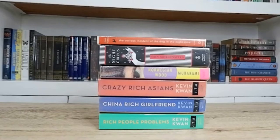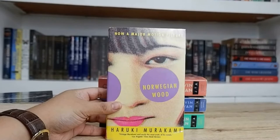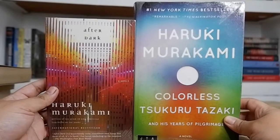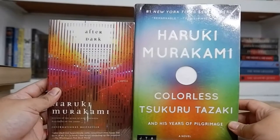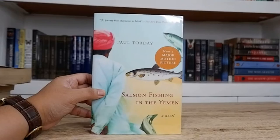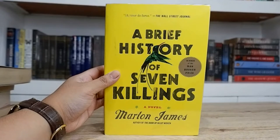Moving on to one of my favorite sections — my historical fiction and adult fiction books. First I have The Curious Incident of the Dog in the Night-Time by Mark Haddon, The Night Circus by Erin Morgenstern, Norwegian Wood by Haruki Murakami — the first Murakami book I ever read and I fell in love with it. More Murakami: After Dark and Colorless Tsukuru Tazaki and His Years of Pilgrimage. Next I have the Crazy Rich Asians trilogy: Crazy Rich Asians, China Rich Girlfriend, and Rich People Problems, all by Kevin Kwan — I super enjoyed this trilogy and I'm so excited for the second movie. The Unbearable Lightness of Being by Milan Kundera, Salmon Fishing in the Yemen by Paul Torday, and A Brief History of Seven Killings by Marlon James, which is based on the assassination of Bob Marley.